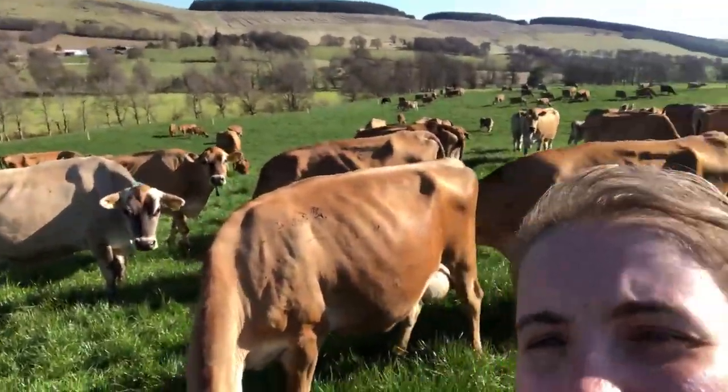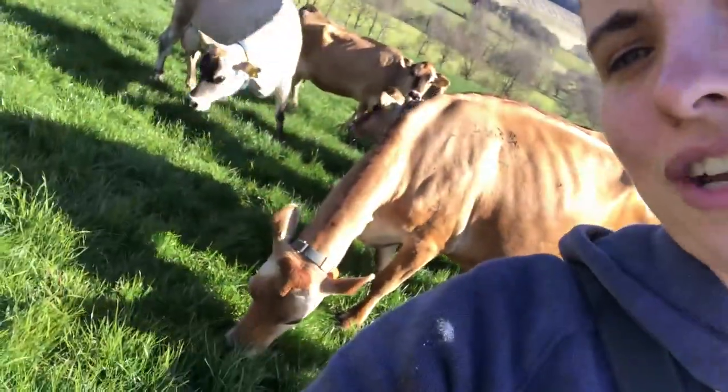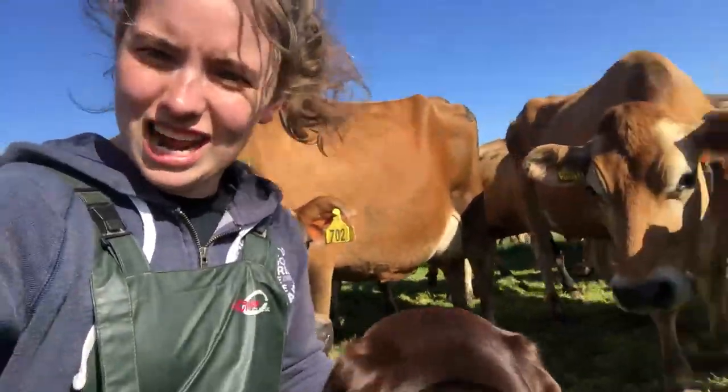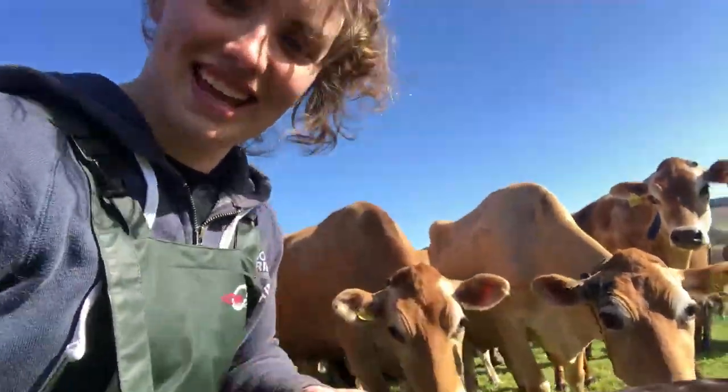I think you can agree with me that they're all enjoying their nice fresh grass. Even as cows they're still super nosy — keen to see what's going on and interested in the dog.